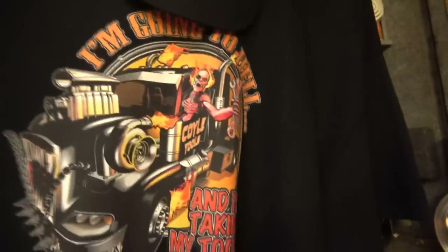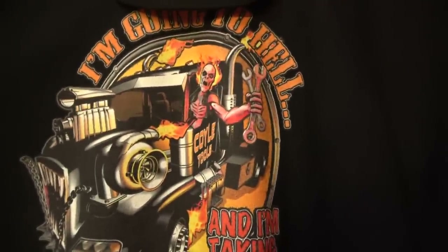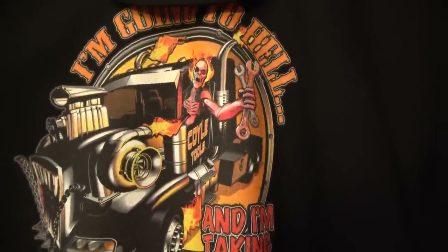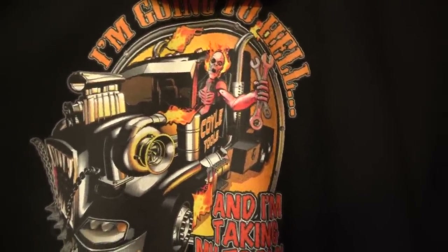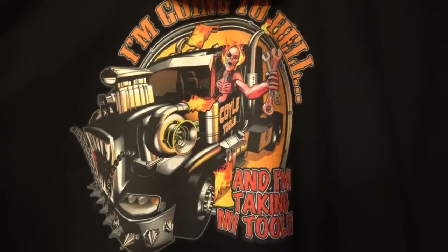Coil Tools ball caps and t-shirts are always for sale. These are of my own design and I commissioned an artist to render and finalize the design as a file so I can get them reproduced on t-shirts and other merchandise. This is a skeleton guy in a truck saying, 'I'm going to hell and I'm taking my tools.' Away he goes and he's happy about it, of course. Got those in all sizes.